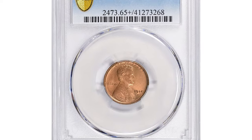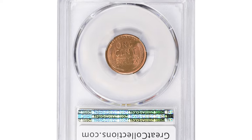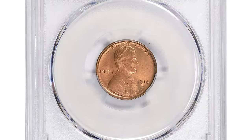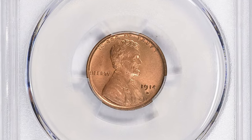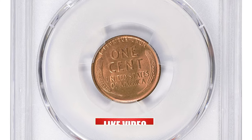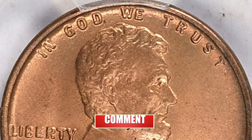This more-than-century-old penny was sold for a lot of money just this April. The 1914-D Lincoln Cent in Mint State 65 Plus Red Condition is considered to be one of the key dates in the series, primarily because of its low mintage of just over one million coins.